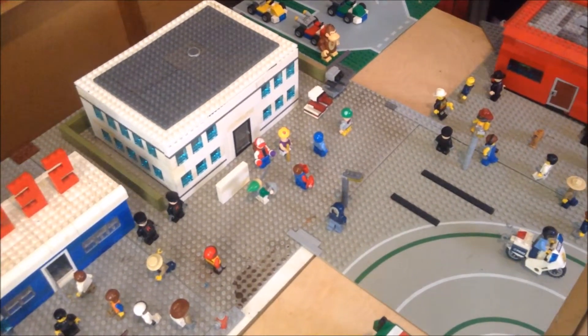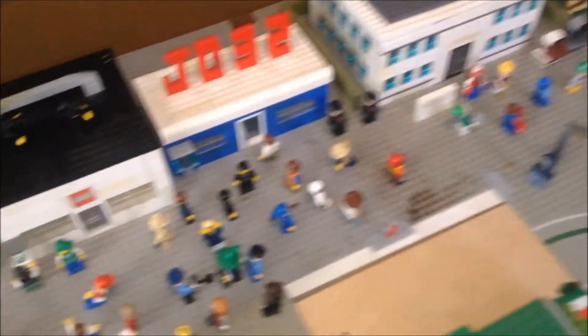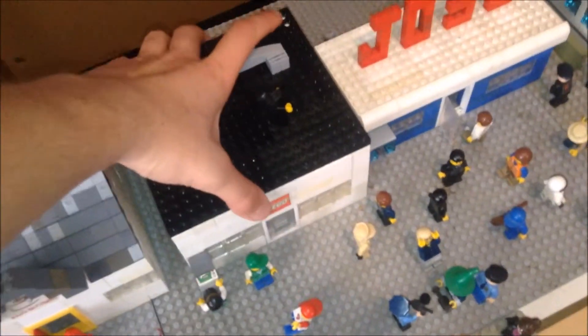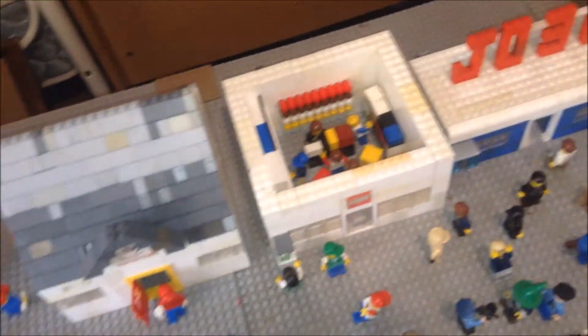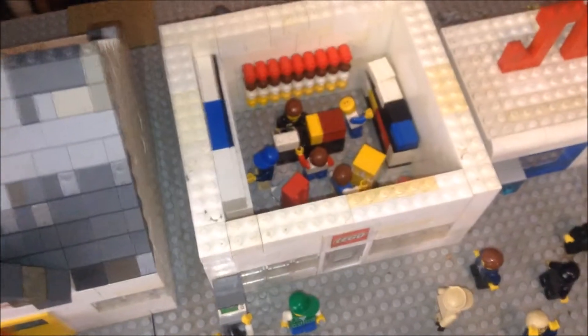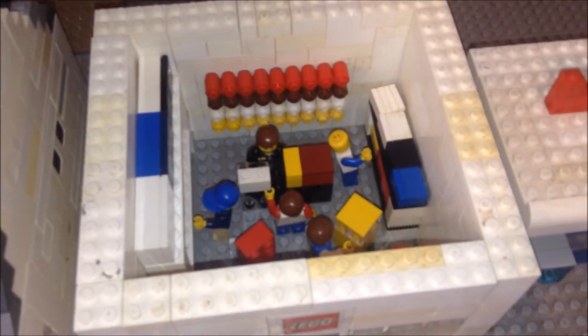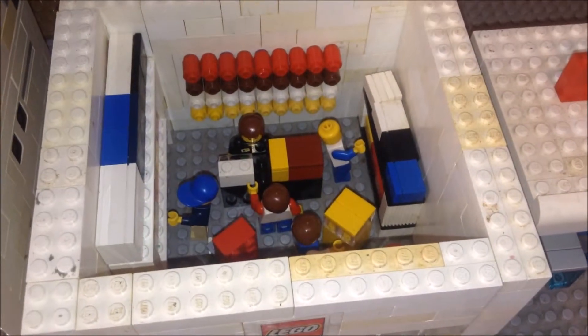Let's start with the Lego store. Right here — got my ninjas on top. This is actually accurate; I think all Lego stores are the same, but it's pretty accurate to the one that's closest to us.